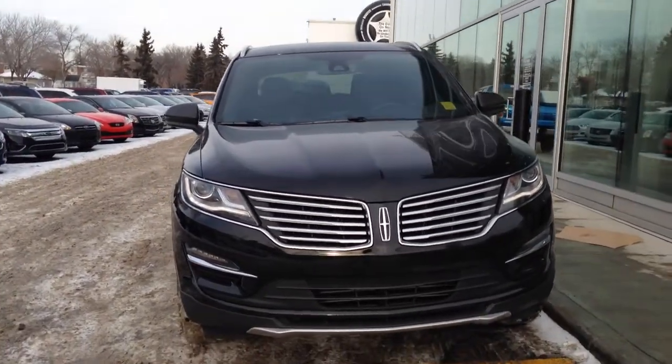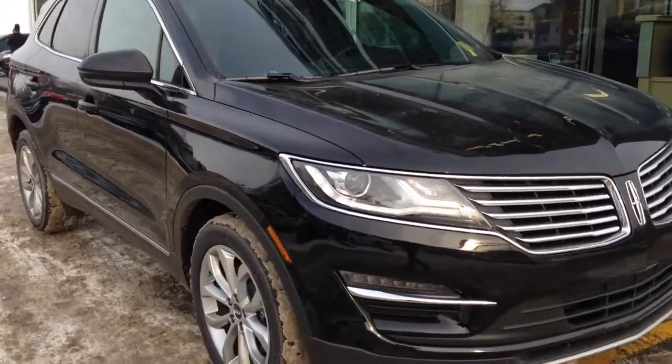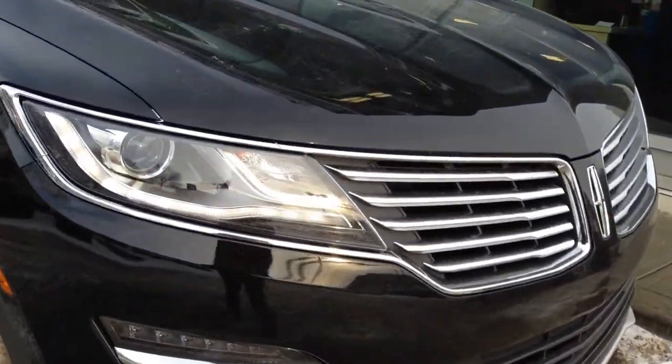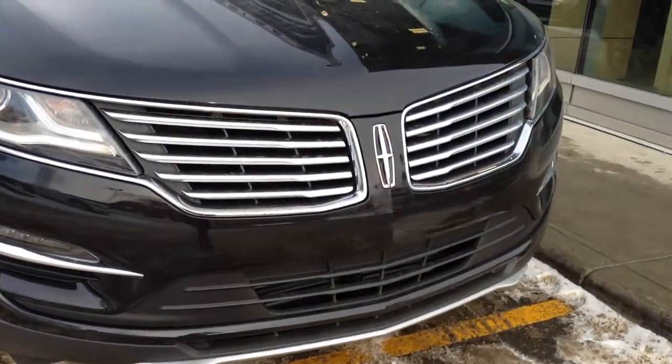Here is the brand new Lincoln MKC in shadow black, available at Waterloo Ford Lincoln on 114th and 107th Ave. You have your LED headlights with that nice LED eyebrow, also LED fog lights, and that beautiful Lincoln grille.